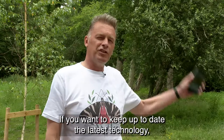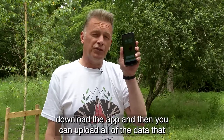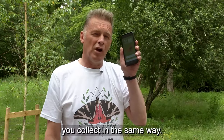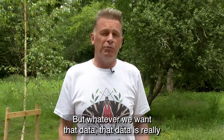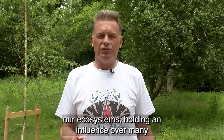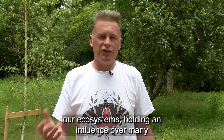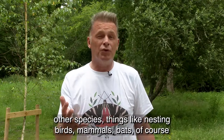If you want to keep up to date with the latest technology, download the app and then you can upload all of the data that you collect. Whatever you use, we want that data — it's really important to us, as butterflies are a very important part of our ecosystems, holding an influence over many other species: things like nesting birds, mammals, and bats of course.